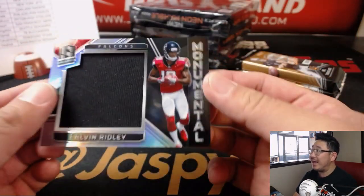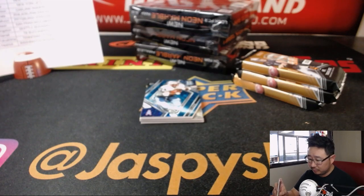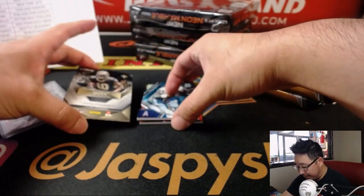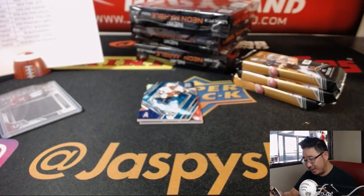Earl Campbell die cut is going to help us out. He reveals a Calvin Ridley Falcons monumental relic — that is for Jeremy 33 and the Dirty Birds, four out of 199. Behind Earl Campbell is Traquan Smith, 255 out of 299, three-color aspiring patch auto. Traquan Smith, Saints — that's Derek's.